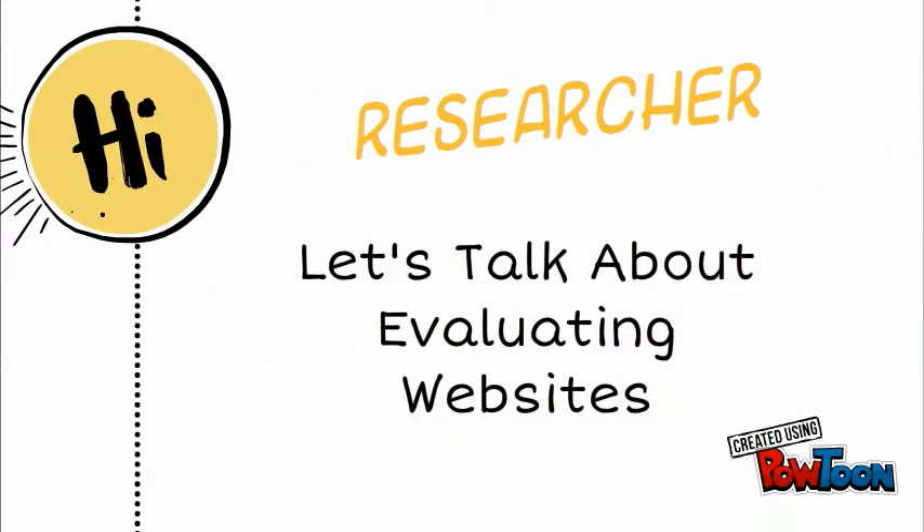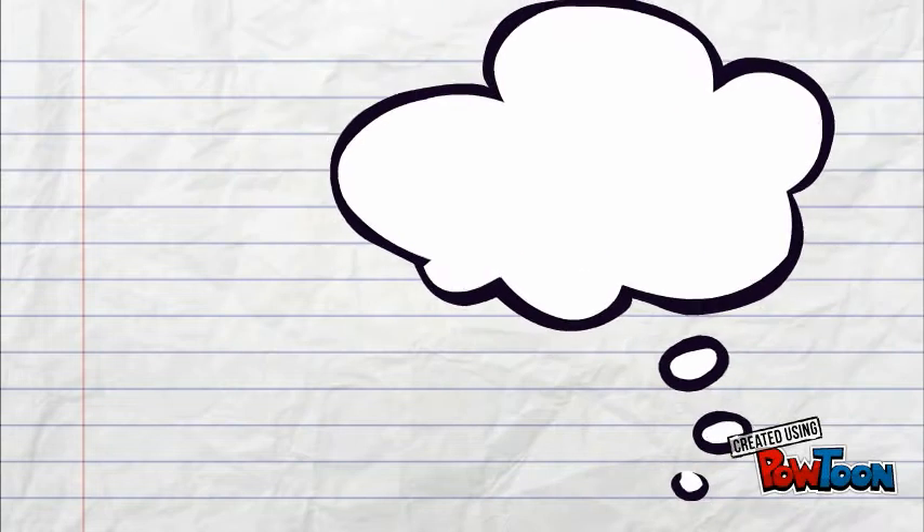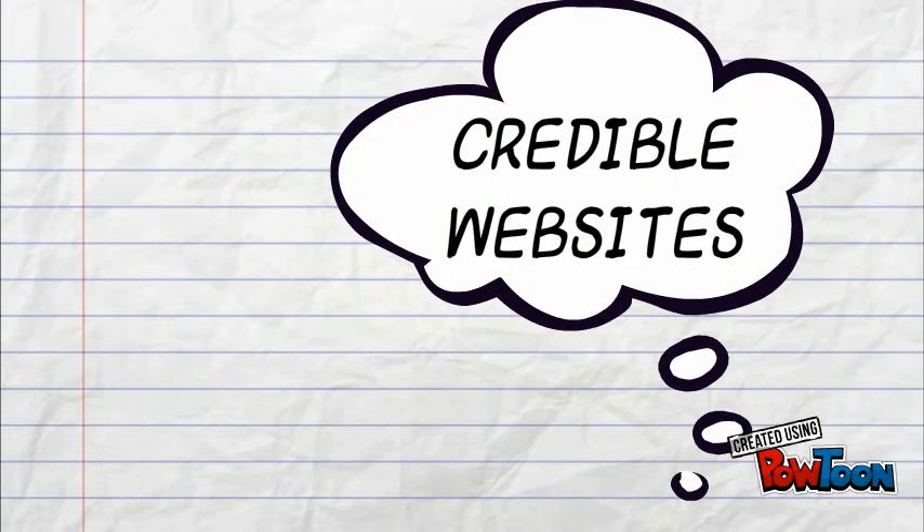Hi researcher! Let's talk about evaluating websites. So what does it mean to use a credible website? Well, a credible website is one that you can trust. Sometimes we also use the word reliable, and both those words just mean that they know what they're talking about, and we know that we can trust them for research.